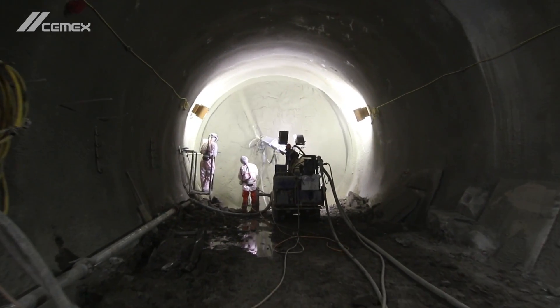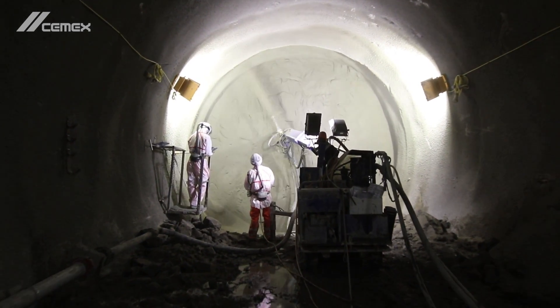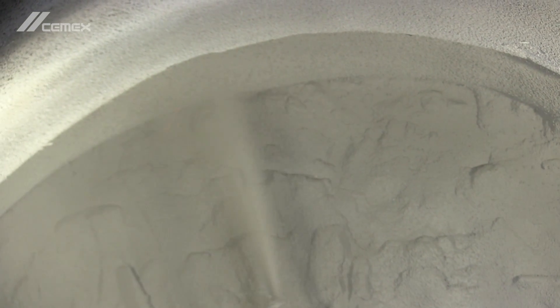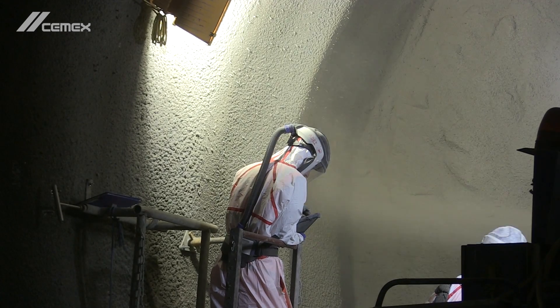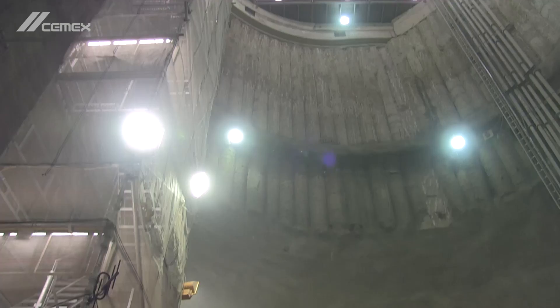Sprayed concrete is pneumatically projected onto the surface at high velocity. To minimise any rebound, the product is highly engineered by blending controlled aggregate sources, CEM1, micro-silica, admixtures and steel fibres.